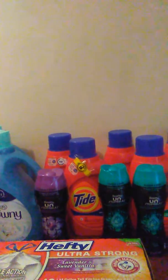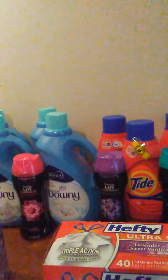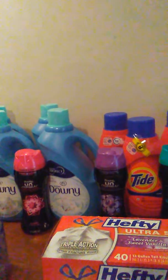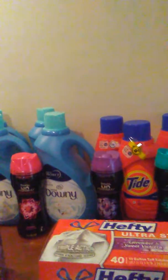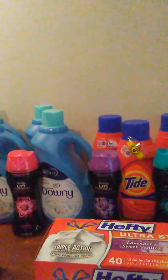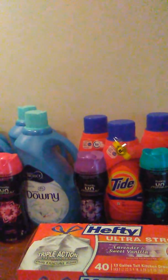My subtotal for everything was $5.89 for all of that. And I got $0.50 back from Ibotta, so it made it $4.39. I got 13 items for $5.39. Really happy with that.